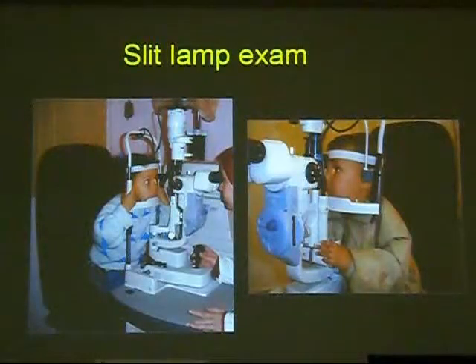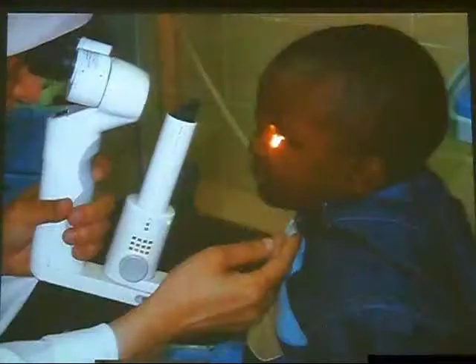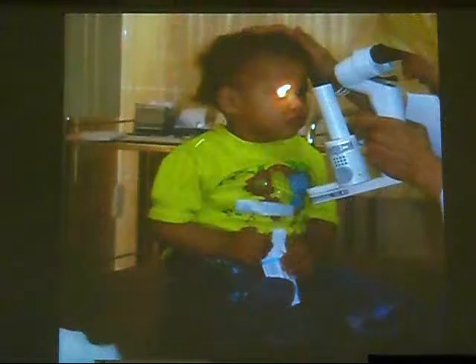Preoperative examination: if possible, go for slit lamp examination to detect the morphology of the cataract and see whether it is associated with anomalies. Sometimes children are cooperative enough to sit at age two and a half years. If not acquainted to sit for slit lamp examination, you should have in your practice a handheld slit lamp, and you can go as early as one year without general anesthesia.